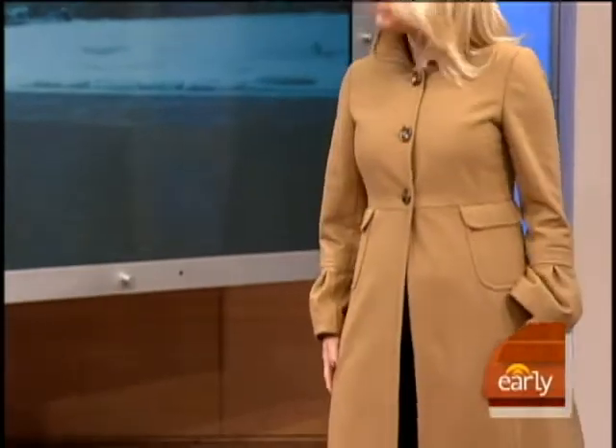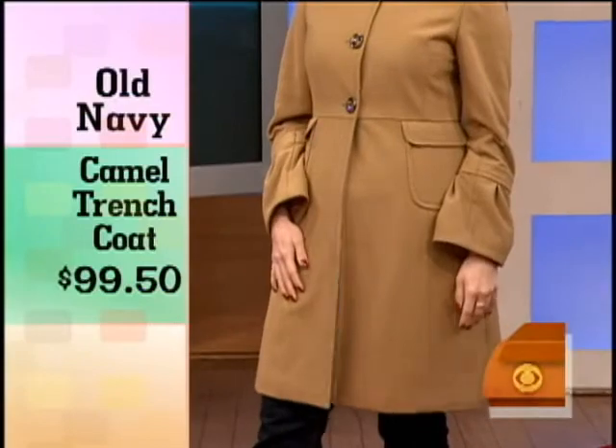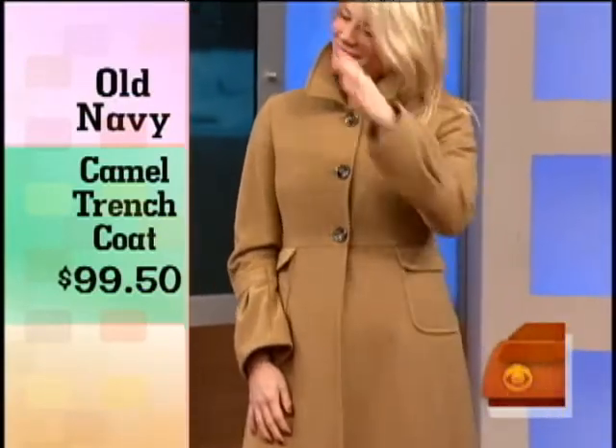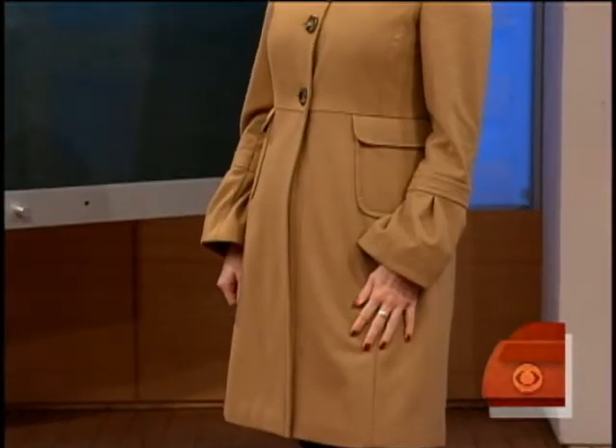Up next, Julie is wearing a classic Old Navy camel trench, also $99.50 — a great deal. It's very fitted and flattering. It's got a fitted back with a little bit of an A-line, so it's flattering on every type of figure. To keep the camel from looking too stuffy, they've added tulip sleeves and a three-button closure down the front, which gives it a little bit of feminine flair and updates it for the season. Plus, it's easy to get a glove on under those sleeves, which is key.